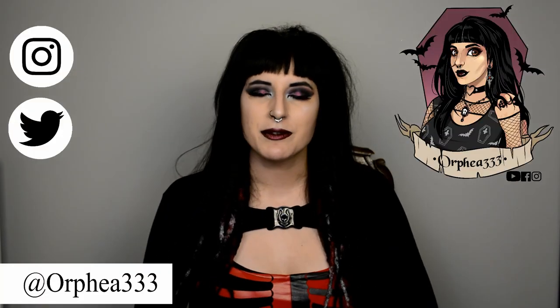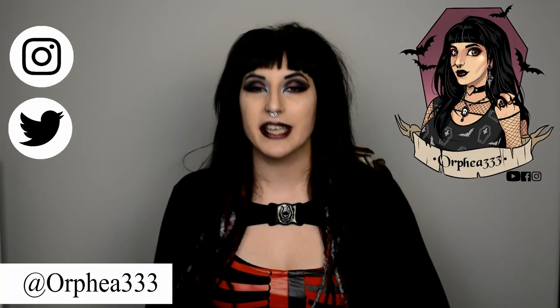Hi everyone and welcome to my channel. My name is Arvia and in today's video I'm going to be talking about my new tattoo.